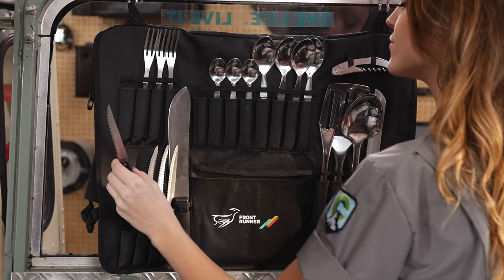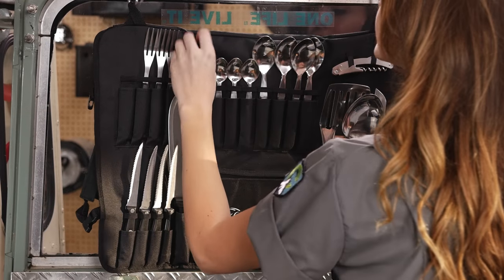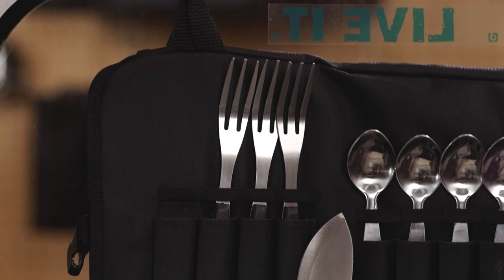When packing up the campsite, missing utensils are easy to spot. Find them before you hit the road. Never get caught empty-handed in your camp kitchen again.